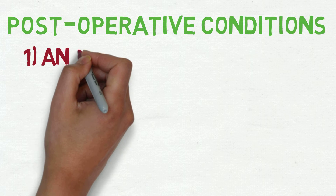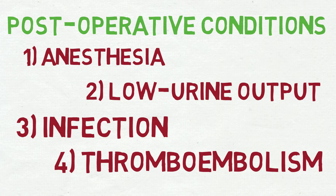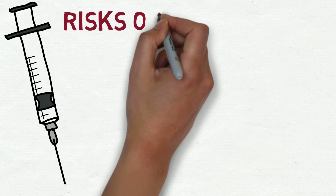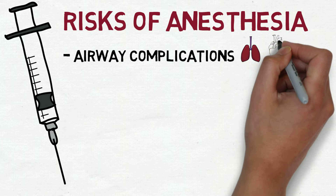We'll be discussing common complications that arise due to anesthetics, low urine output, infection, and thromboembolism. Let's begin with anesthetics. While it is essential to ensure that the patient is under anesthetics, it does have its associated risks — specifically, airway complications involving the respiratory and circulatory system.